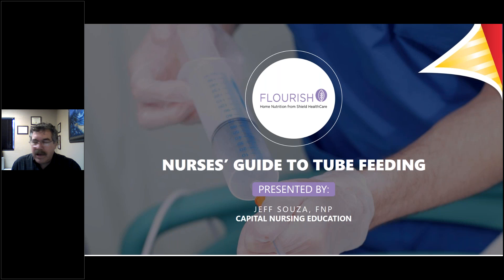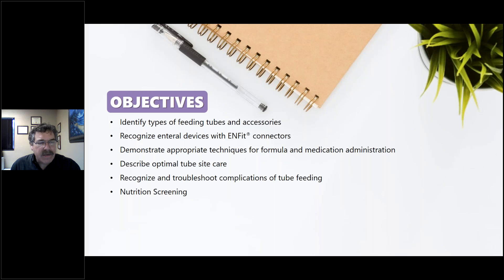Thank you, Amy. Welcome everyone to A Nurse's Guide to Tube Feeding. Today we have a few objectives to cover. We'll spend the next hour looking into tube feedings, the complications, and the things you need as nurses to pay attention to when you have patients that have tube feeding in place or may need tube feeding. Objectives include: identifying types of feeding tubes, recognizing enteral devices with ENFit connectors, demonstrating appropriate techniques for formula and medication administration, describing optimal tube site care, looking at complications and troubleshooting, and nutritional screening as part of a nurse's responsibility in evaluating patients.